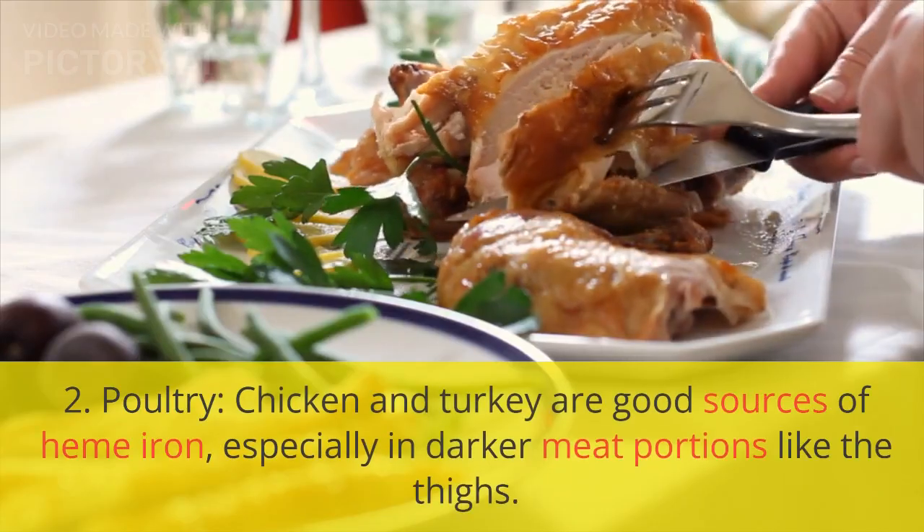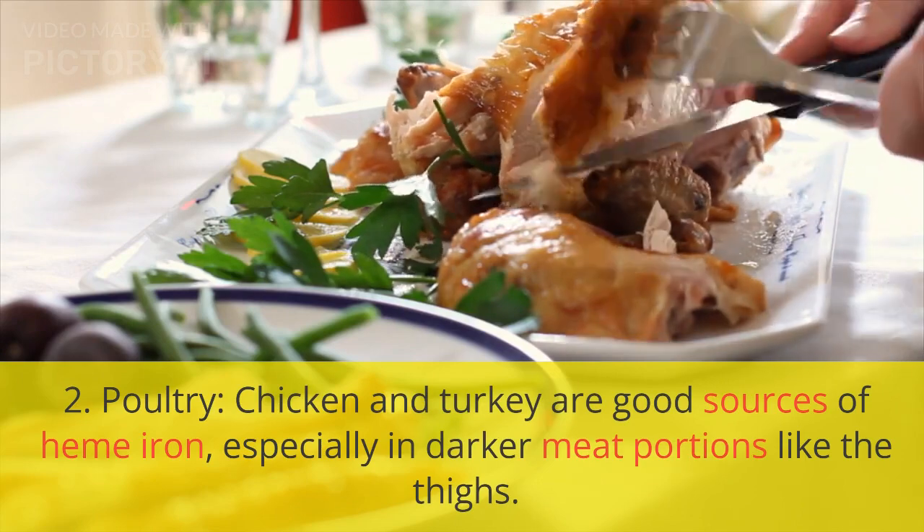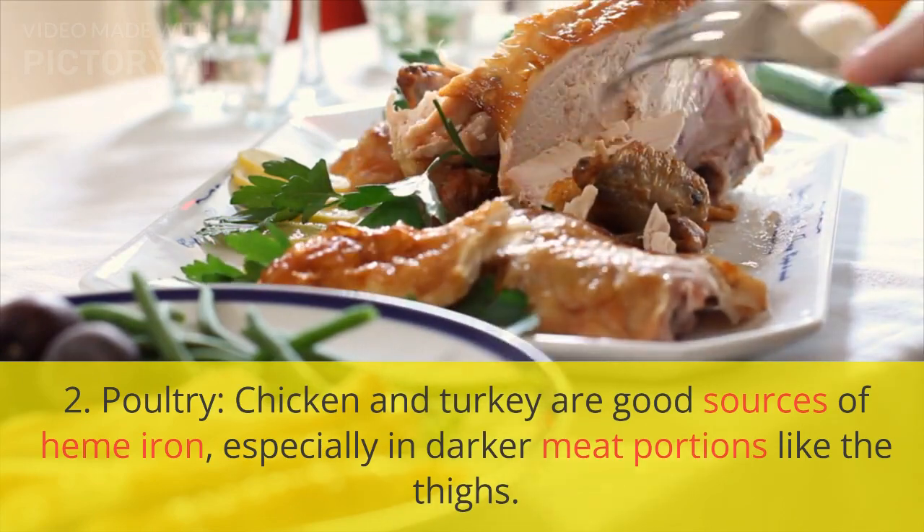2. Poultry. Chicken and turkey are good sources of heme iron, especially in darker meat portions like the thighs.